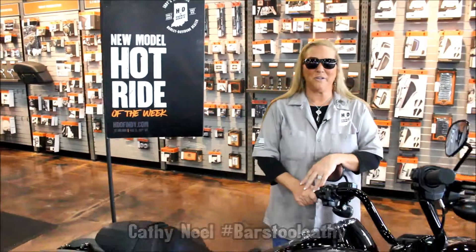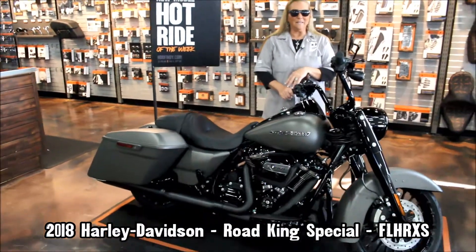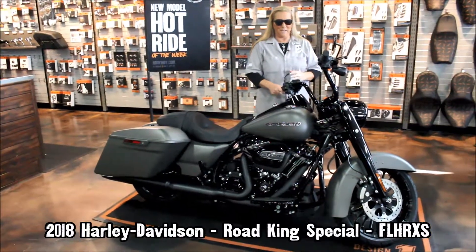Hi everybody, this is Kathy here at Harley Davidson of Indianapolis on 96th Street. This is my hot ride of the week — a 2018 Road King Special.